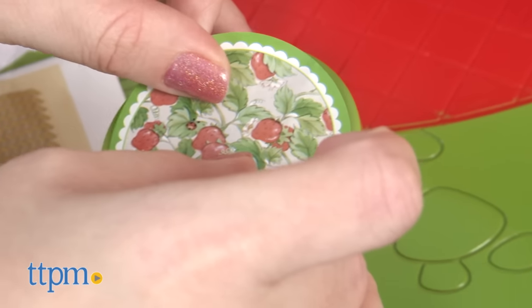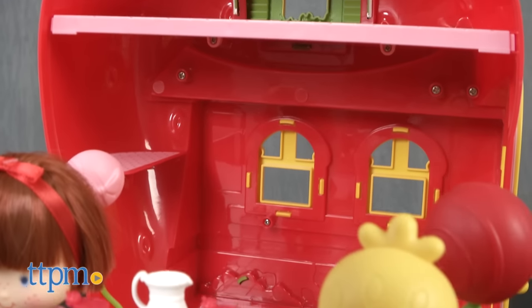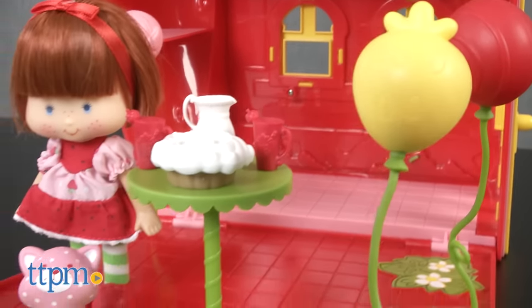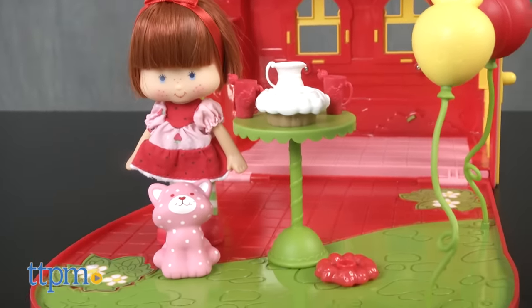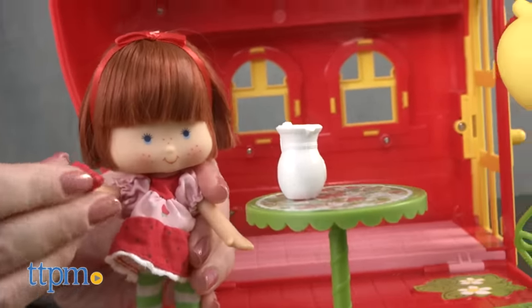But this sweet-smelling playset has lots of space for Strawberry Shortcake fans to play with Strawberry, Custard, and any other Strawberry Shortcake dolls they already own. The accessories allow kids to play out a party scene, but kids can also use their imaginations to tell whatever Strawberry stories they'd like.